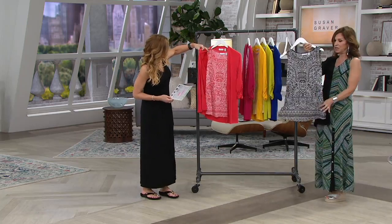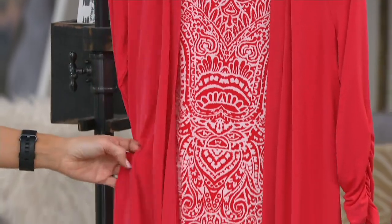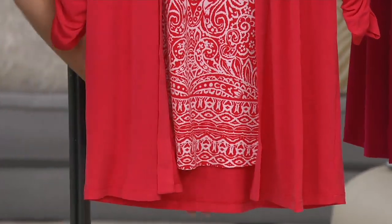I'll pull out because I'm grabbing the cardigan. It's a border print. The bottom has that border with a rounded smile line, so it's super, super flattering. And the colors are amazing.